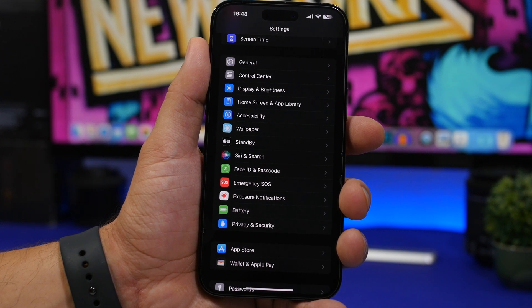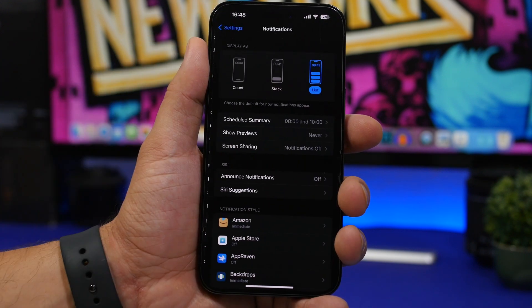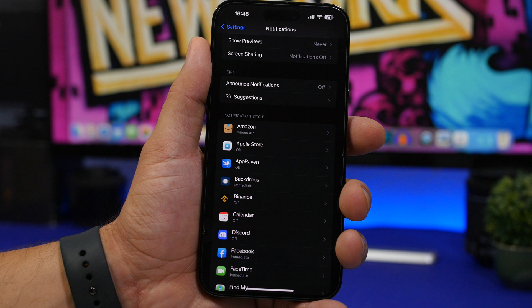Another thing I suggest once your device is updated is to take a look at notifications, as they can have a really bad impact on performance and battery life. Go to Settings and then Notifications and check which apps are sending you notifications. If you see a ton of different apps sending notifications, make sure you turn off the ones you don't need, as they will negatively impact battery life and performance.